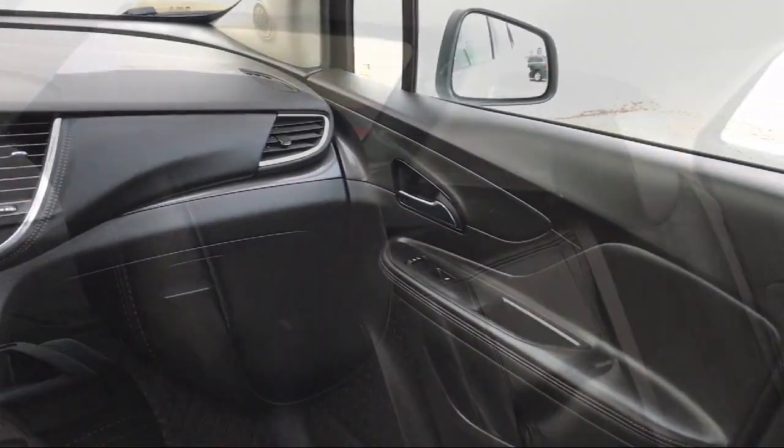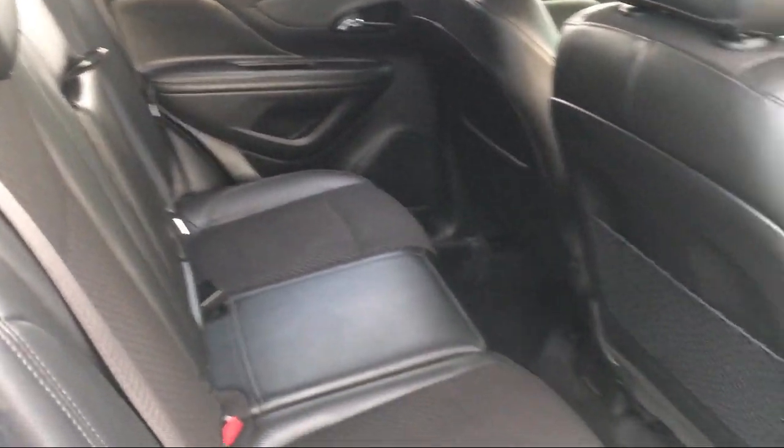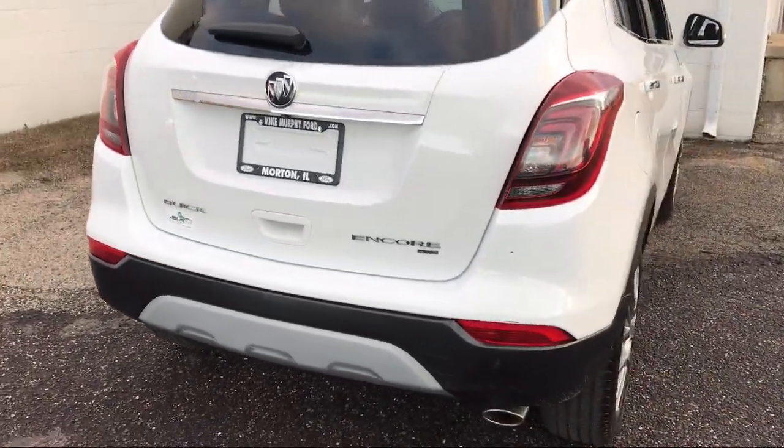Since 1984, family-owned Mike Murphy Ford has been proudly serving our community. We watch the competition and market conditions daily and reprice our inventory accordingly, because we get it — price sells cars.